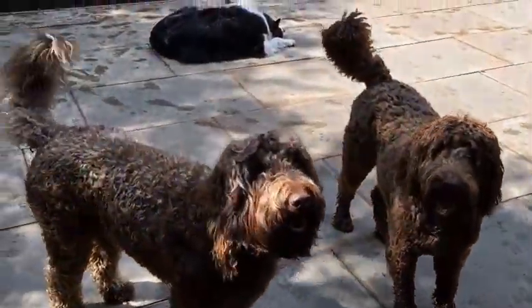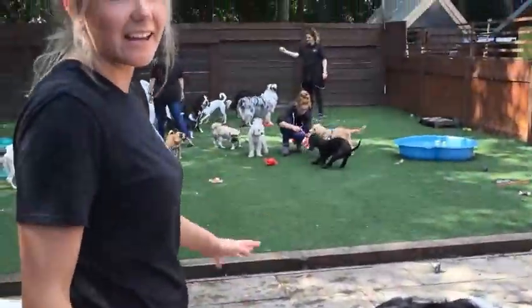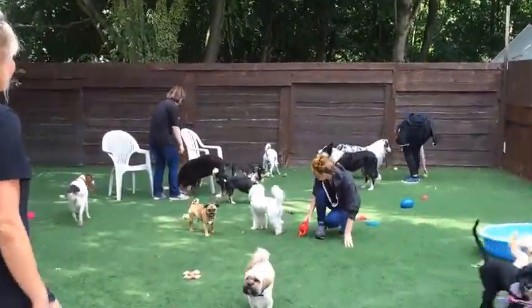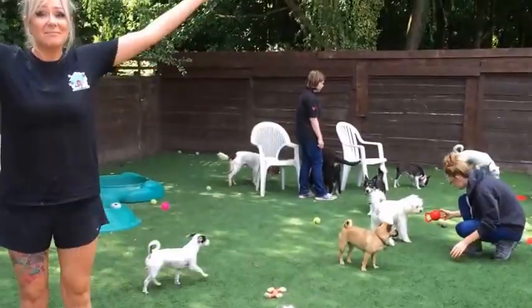Our mission is simple — we just want to make sure your dog's happy and content while you're at work. So that's it, that's our daycare.